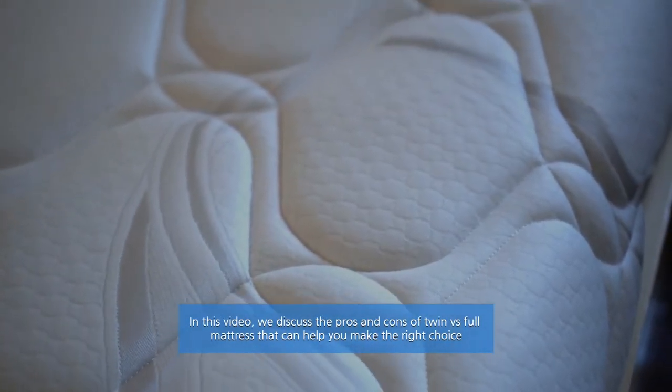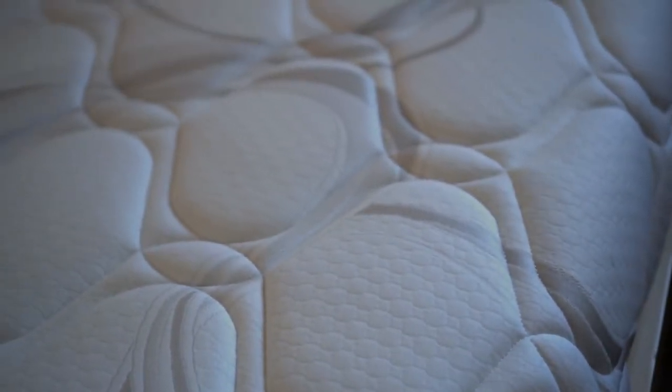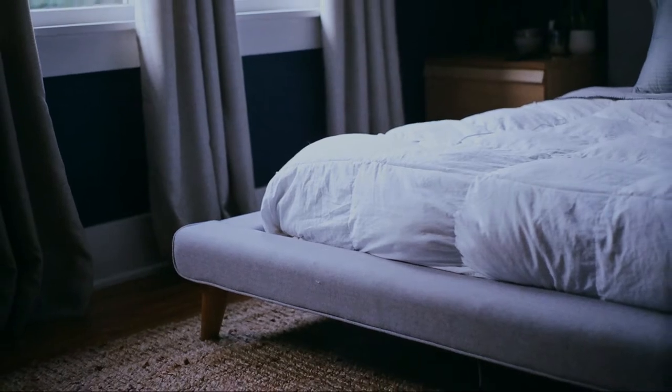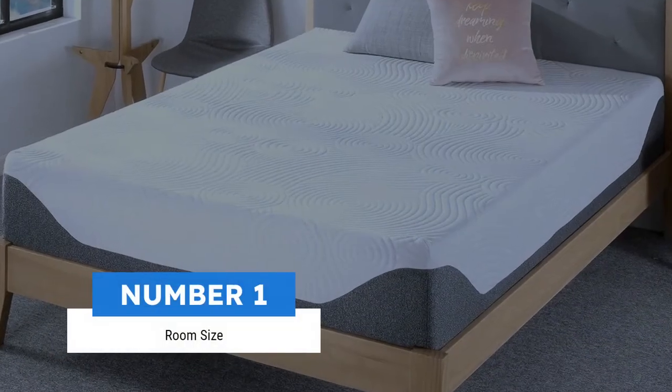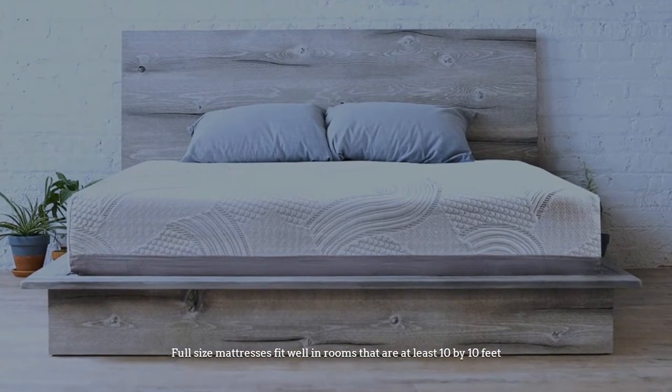In this video we discuss the pros and cons of twin vs full mattress that can help you make the right choice. Let's get started with the video.